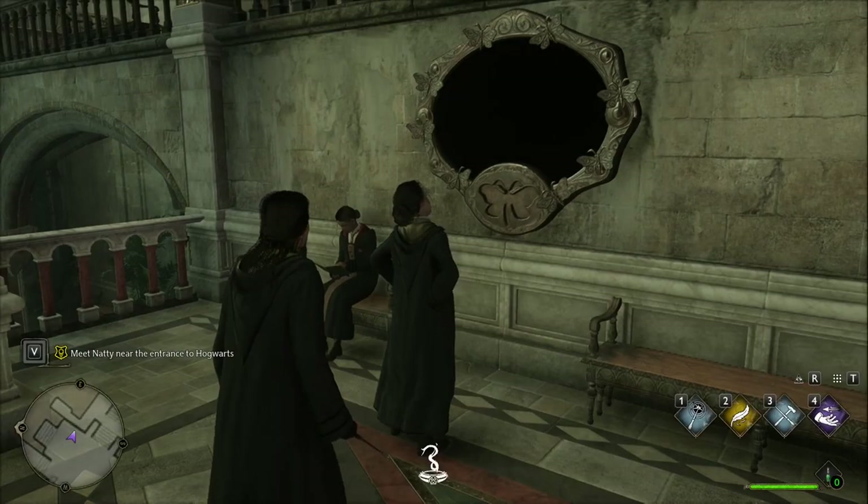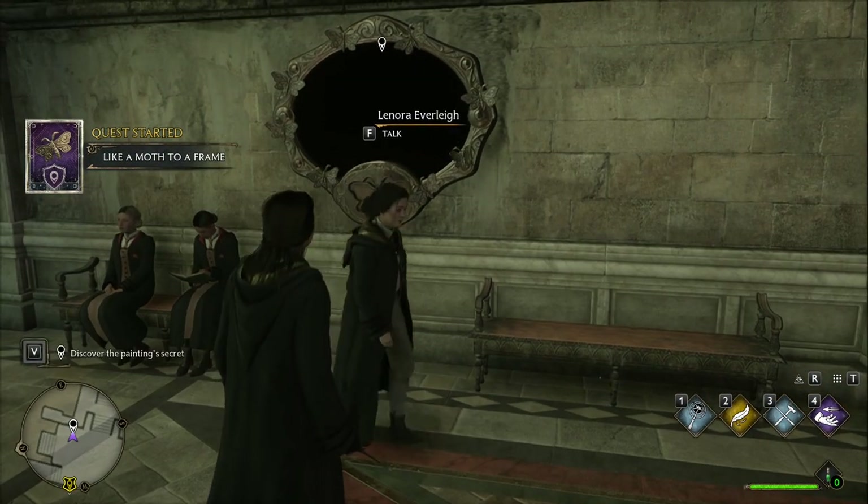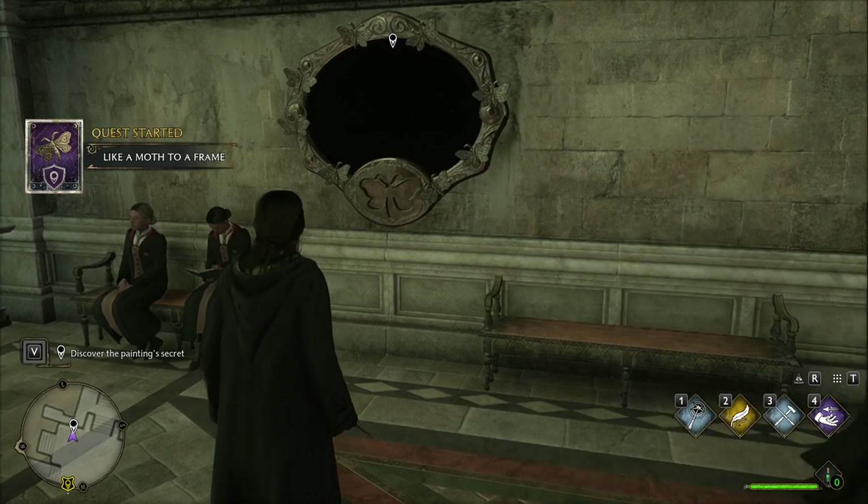Welcome friends to my Hogwarts Legacy Guide. Today we're going to solve the quest called Like a Mouse to a Frame.